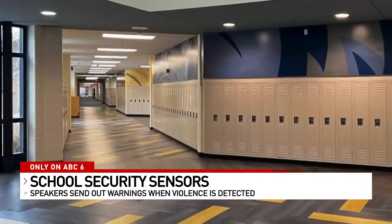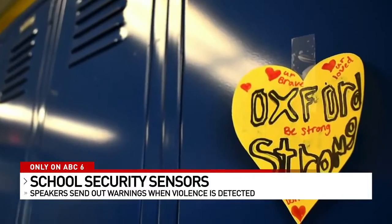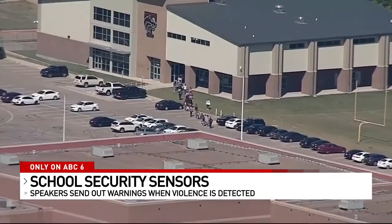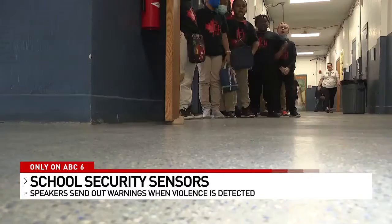Since August, gun violence in schools across the country has claimed the lives of 16 people in 35 cities, 46 victims wounded. Having the most updated security is a top priority for all schools.